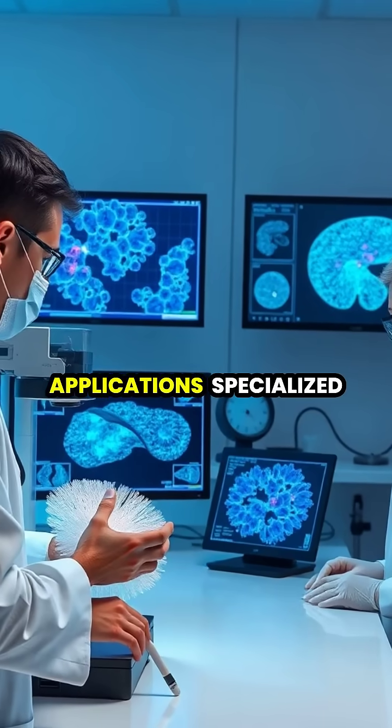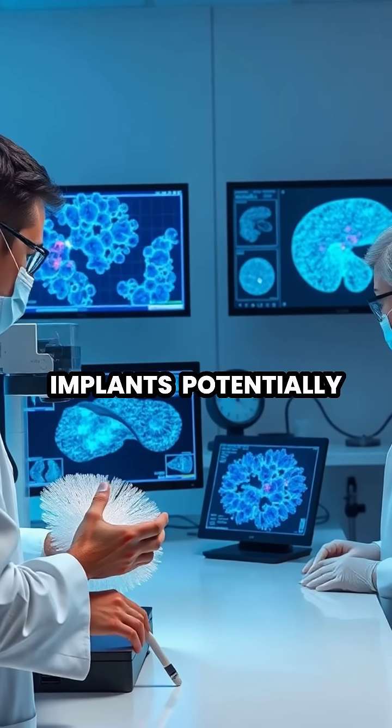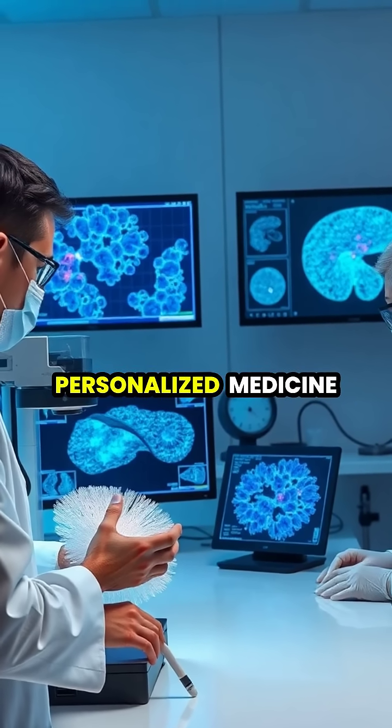In medical applications, specialized bioprinters can even create tissue structures and medical implants, potentially revolutionizing organ transplantation and personalized medicine.